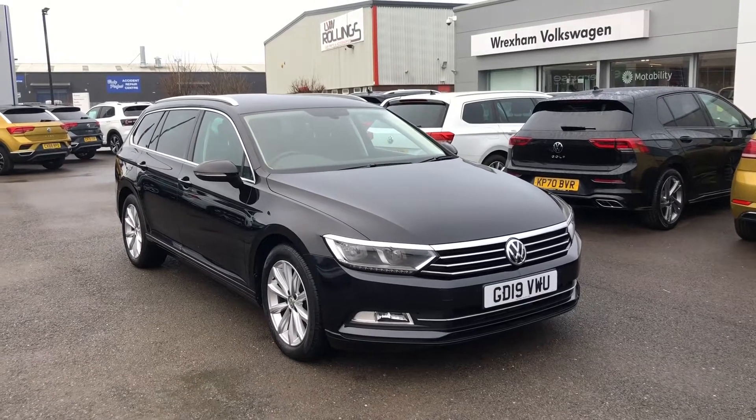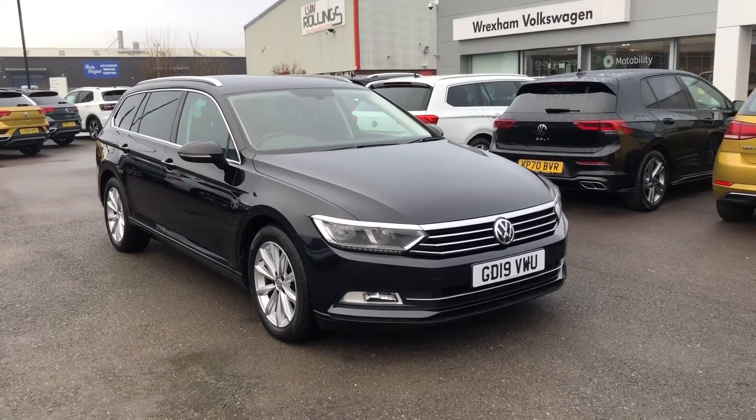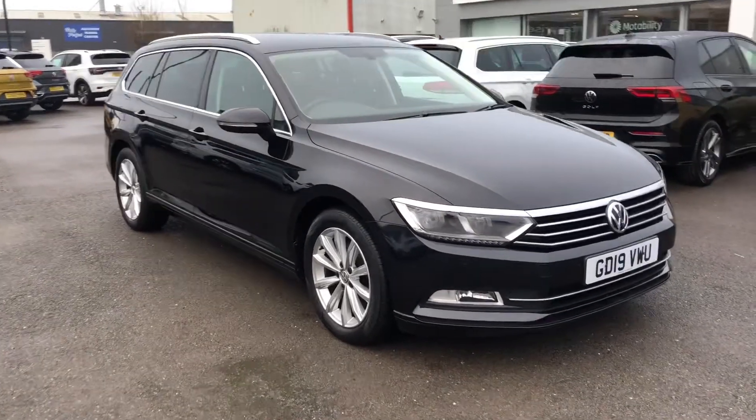Hi and welcome to Wrexham Volkswagen. Today I'm going to show you around this Volkswagen Passat. This is the SE Business Estate 2 litre diesel, finished in deep black pearlescent paint.